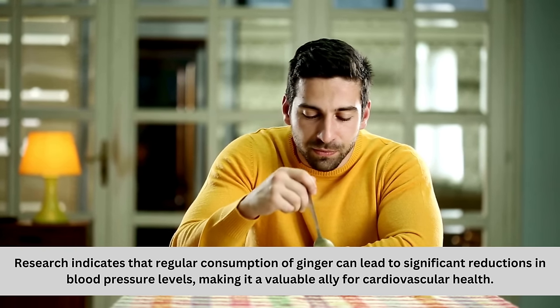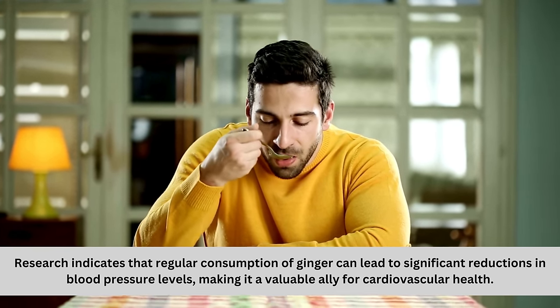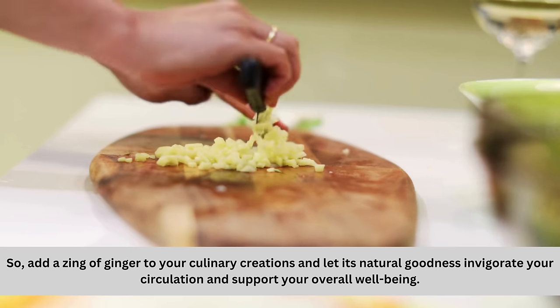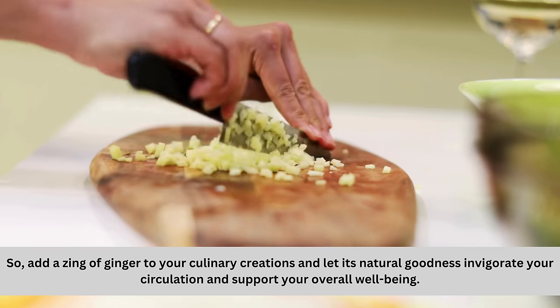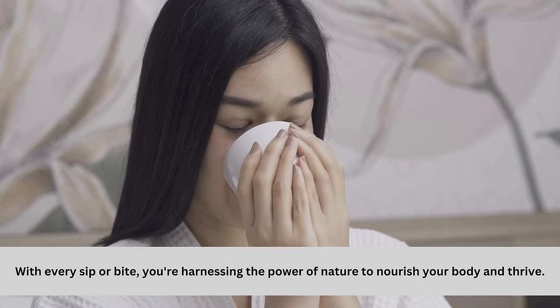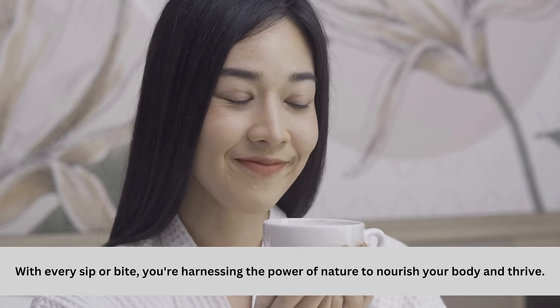Research indicates that regular consumption of ginger can lead to significant reductions in blood pressure levels, making it a valuable ally for cardiovascular health. So add the zing of ginger to your culinary creations and let its natural goodness invigorate your circulation and support your overall well-being. With every sip or bite, you're harnessing the power of nature to nourish your body and thrive.